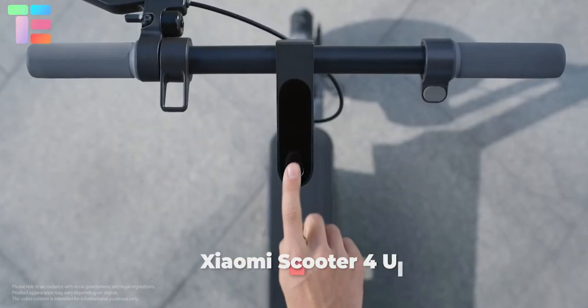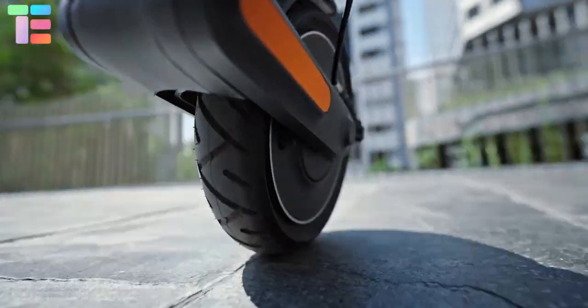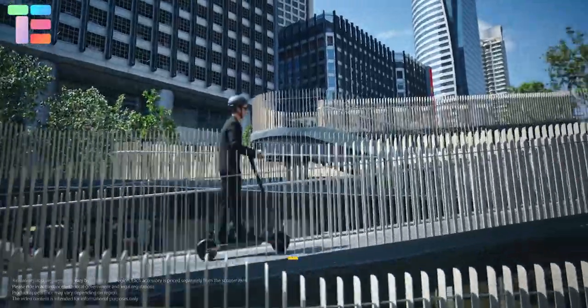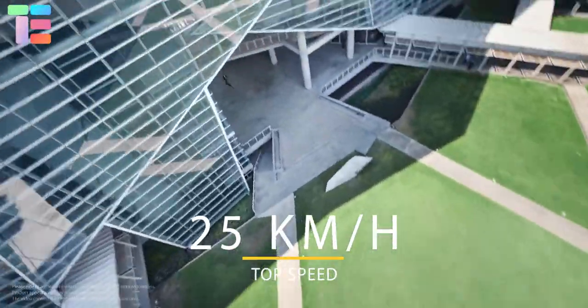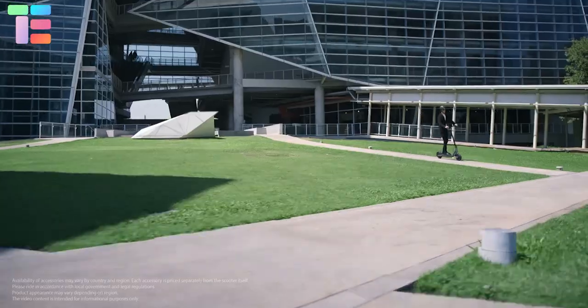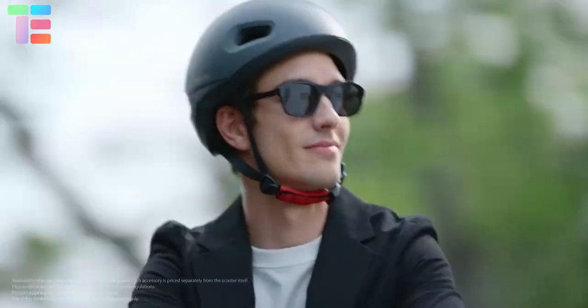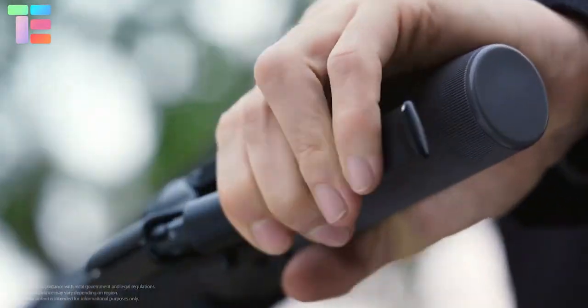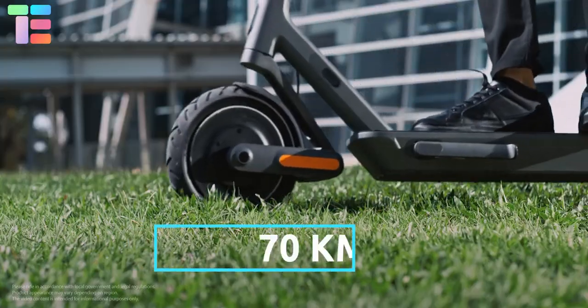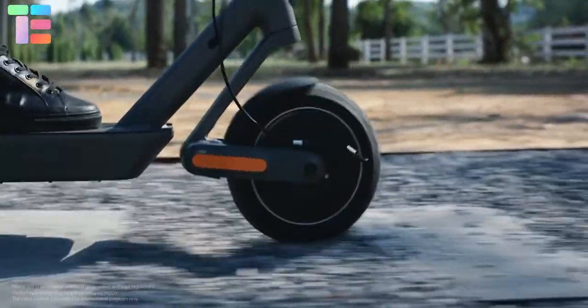Xiaomi Electric Scooter 4 Ultra: Launched by Xiaomi with a 500-watt motor generating a peak power of 940 watts and a top speed of 25 kilometers per hour. It has a dual suspension system reducing vibration and jolts to provide a better riding experience. The 10-inch Xiaomi dura-gel tires at the front and back can self-repair. It has a 561.5 watt-hour lithium battery which gives a range of 70 kilometers.